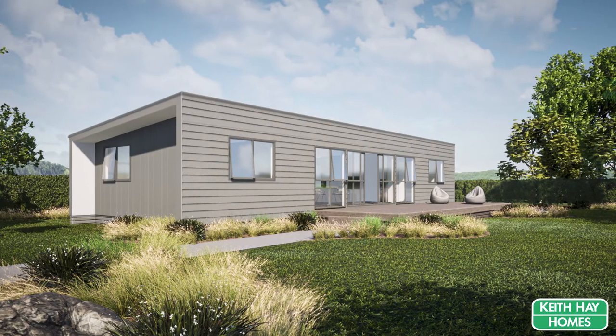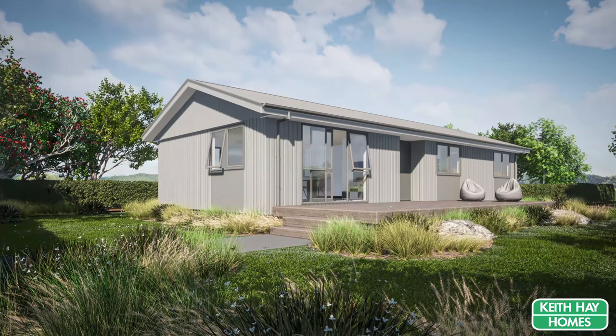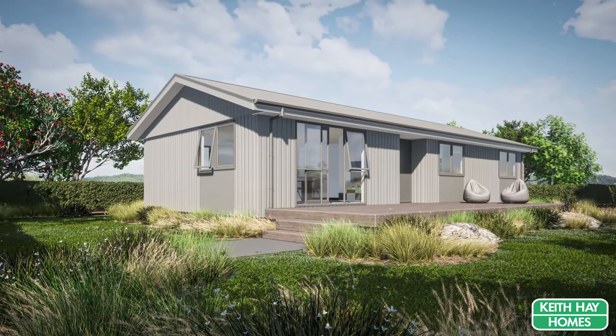These flexible, adaptable plans allow you to define the way you want to live without the expense of a design and build home.